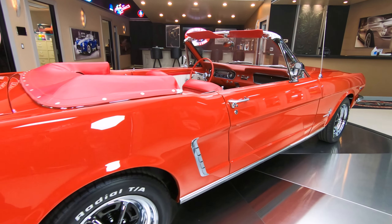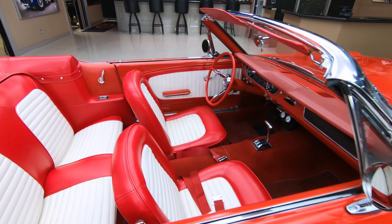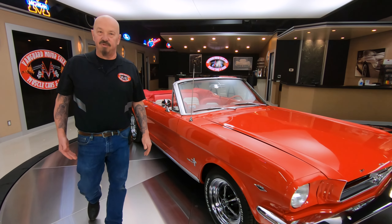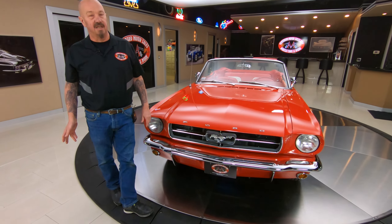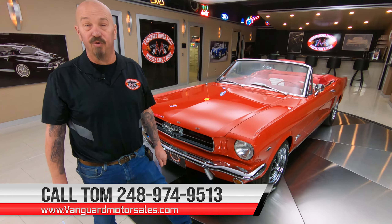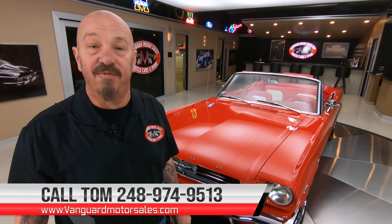I like how the exhaust is coming out through the tail panel. The stance on the car is looking sweet — just everything about this little convertible. These cars are really hard to find in good condition because most people drove them until they wouldn't drive anymore, passing them on down through the family from grandpa to son to cousin. These cars are just really hard to find in this kind of condition. Give us a call at 248-974-9513 and let Vanguard Motor Sales park this dream in your driveway.